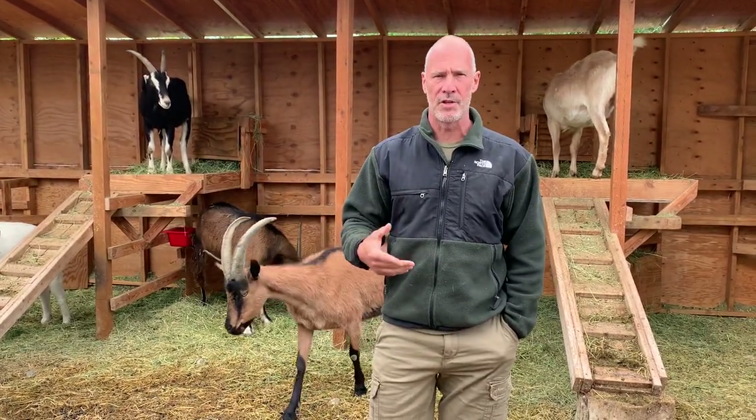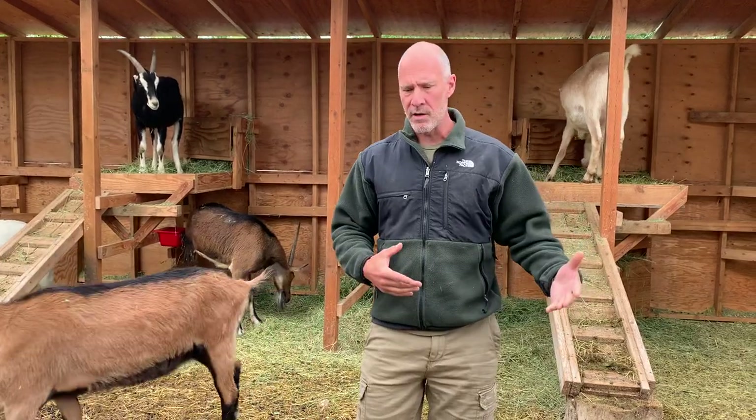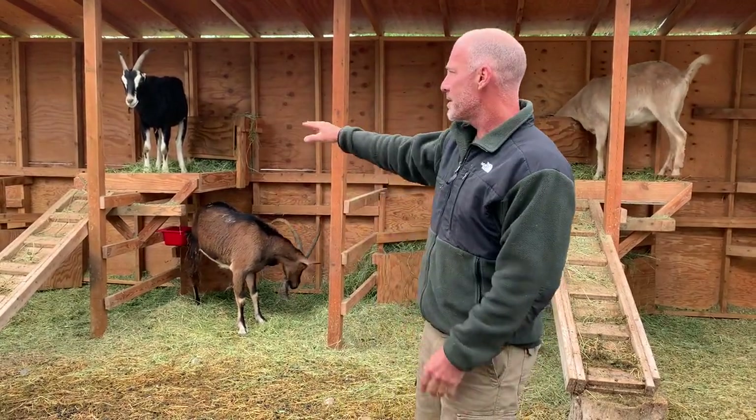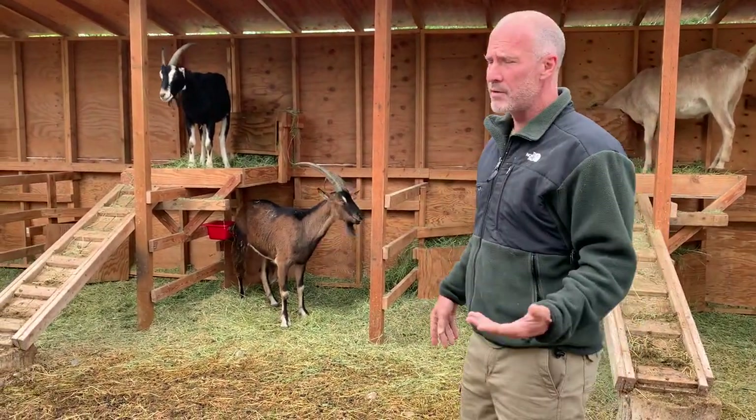Mark Warnke here with patcoats.com. I saw a question on Facebook about shelters — there's a lot of people building shelters, wondering what they should build, how to do it, how to accommodate babies and adults and optimize time. I understand all that because I've dealt with it. So this is my system and it's worked really well.